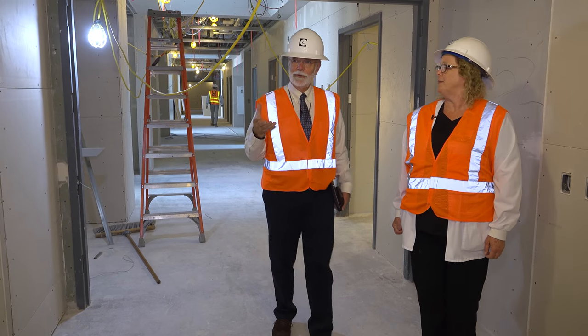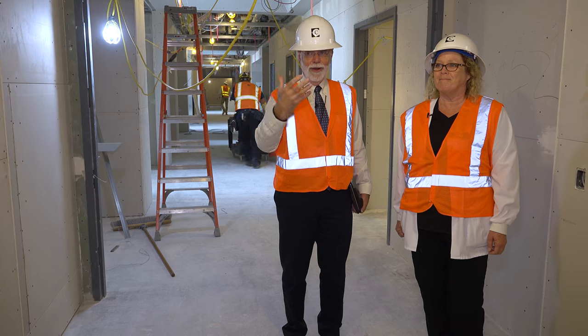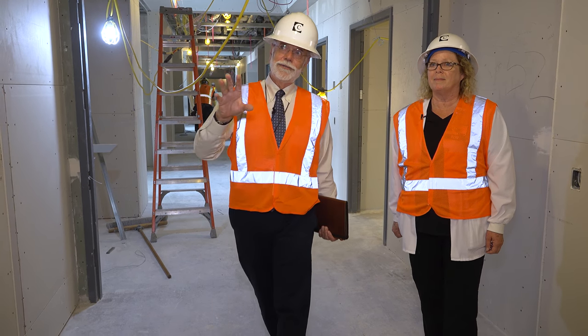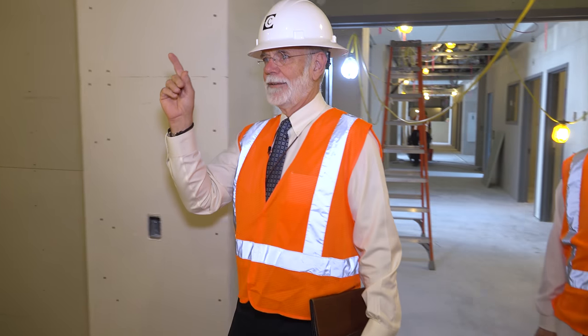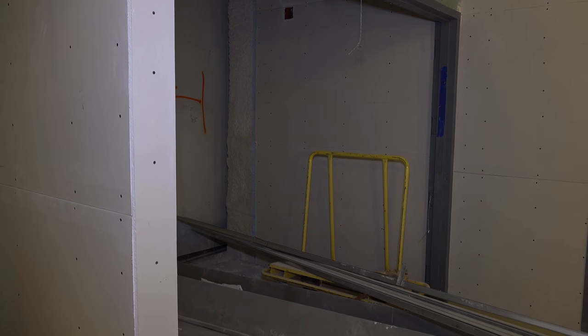Here's one of the things I'm looking forward to the most. Right now we've got to take two elevators and a long walk to get from labor and delivery to the NICU, and when we get this finished we're going to come right to here — that wall is coming down — and we will be in labor and delivery.